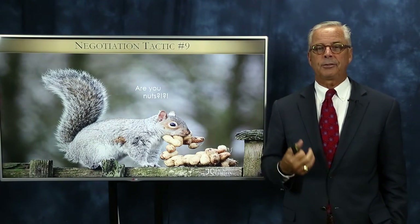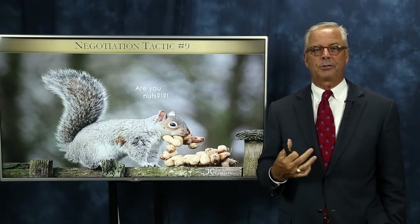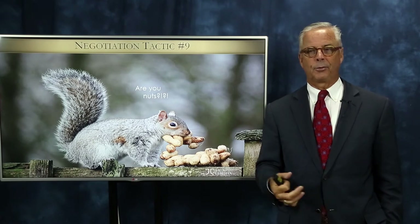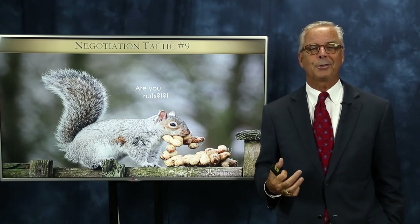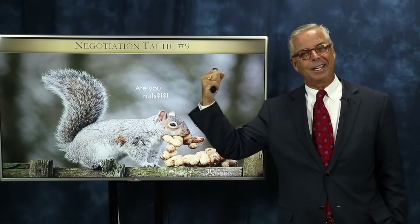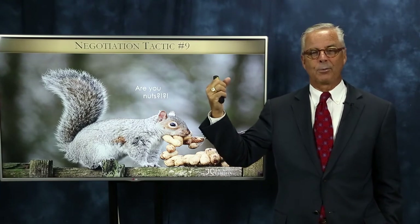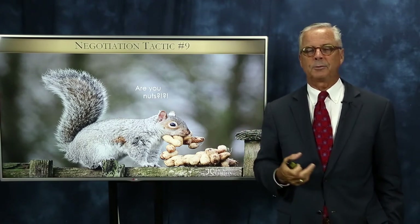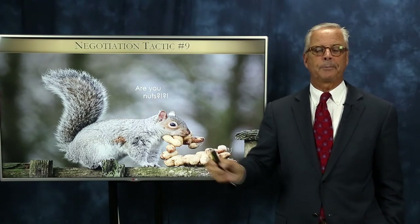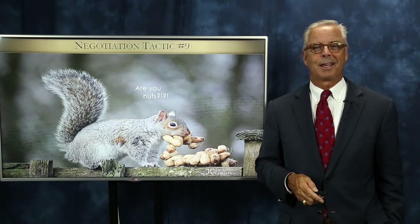Number nine — I've had this used on me and it's very effective. It's the "are you nuts?" tactic. Some people just go nuts — they yell, they scream, they go into tirades either in person or on the phone. Going nuts is actually a lot easier to do on the phone than in person. When someone is yelling and screaming, just take a deep breath and let them vent. Use the silent treatment, which makes them go even more nuts until they run out of energy. The silence tactic we talked about last time is a great response to negotiation tactic number nine.